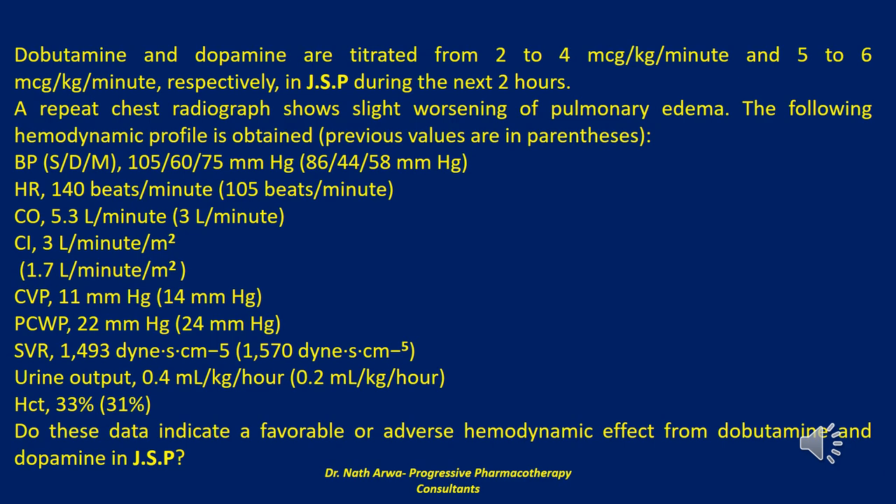Dobutamine at 4 mcg/kg/min and dopamine at 6 mcg/kg/min have established a trend in the desired direction for cardiac index. However, the heart rate has increased significantly. SVR and PCWP have not changed appreciably, and urine flow has increased. The stroke volume (cardiac output divided by heart rate) has only increased from 28 to 38 mL/beat. Thus, the increase in cardiac output resulted from both chronotropic and inotropic effects. As a net response, dobutamine and dopamine have most likely adversely affected the myocardial oxygen supply-to-demand ratio, though this cannot be established definitively. JSP should be monitored closely for signs of myocardial ischemia.